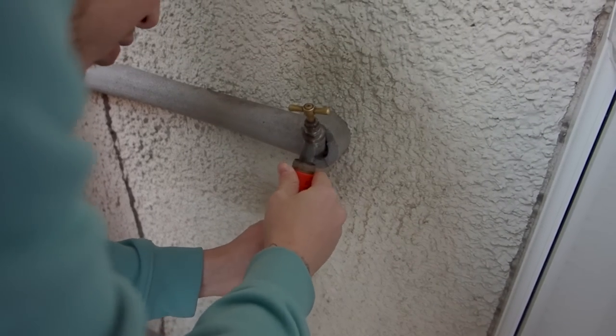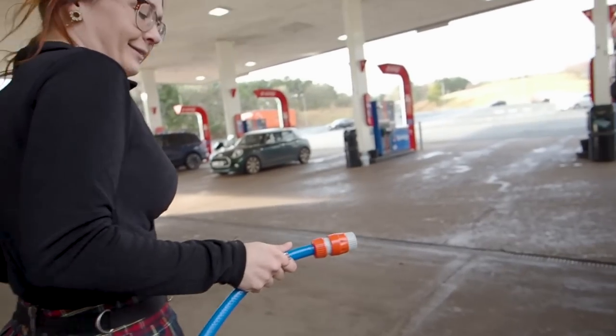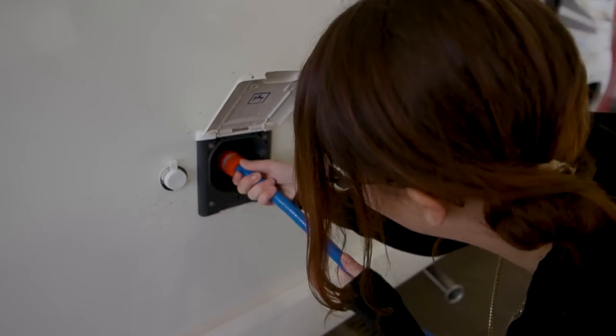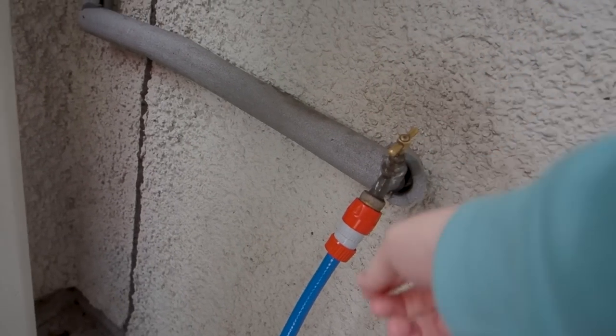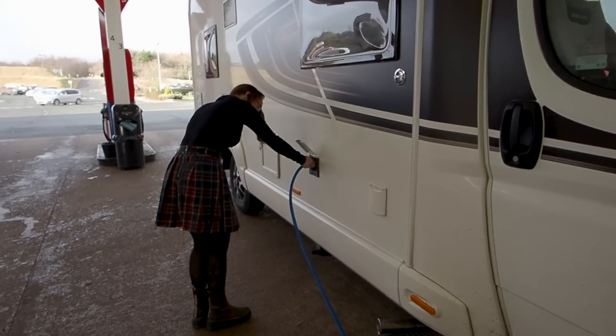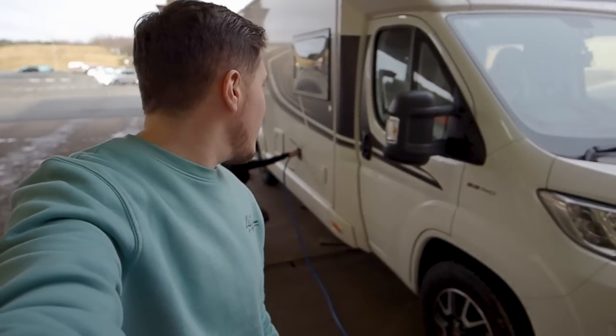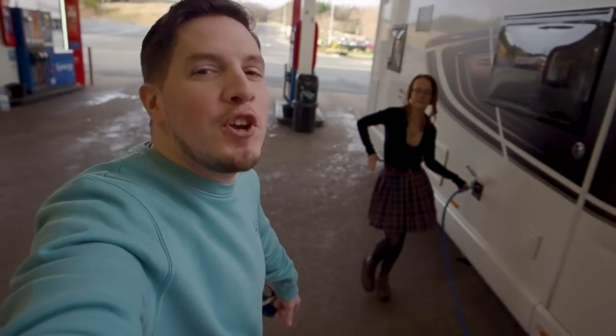We found the right tap. Feed the hose in the hole — she's on, she's not leaking either. It's working, and no spillages! Have you ever seen a couple of motor homers as sophisticated and efficient as us?